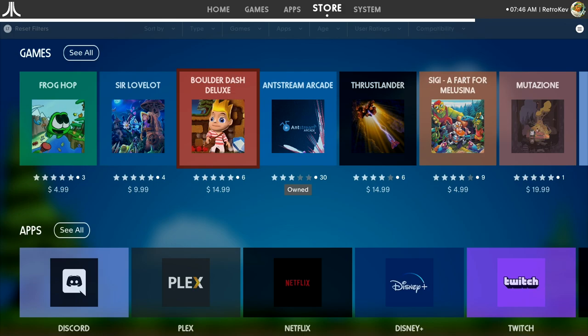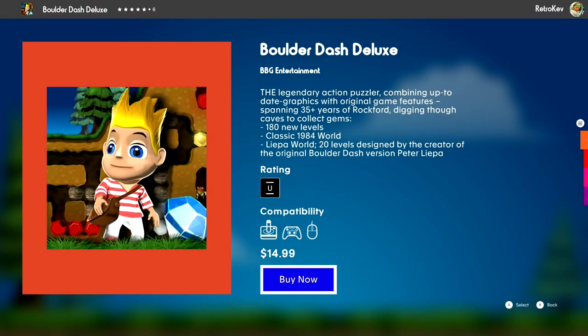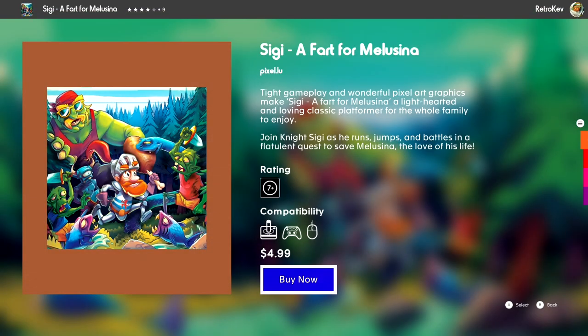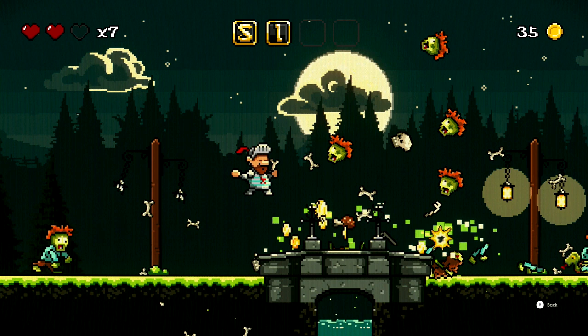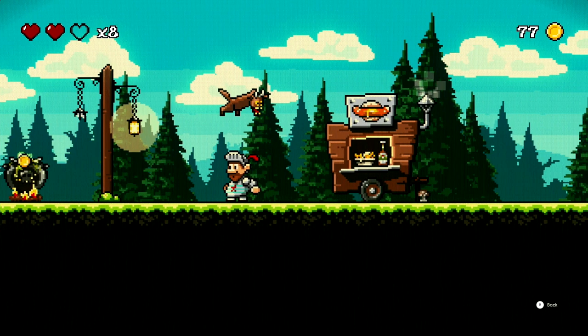Everything on the AtariOS side runs well since they are all currently very small and light apps and indie games. By the way, the Netflix, Hulu, HBO, and others aren't even real apps like you would see on an iOS device or an actual console — just wrappers for the webpage.